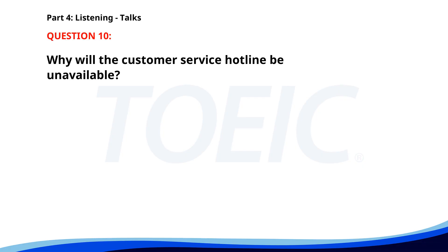Number 10. Our customer service hotline will be unavailable this Friday due to a scheduled system upgrade. We apologize for any inconvenience. For urgent matters, please contact us via email. Why will the customer service hotline be unavailable? A. Scheduled system upgrade. B. Staff training. C. Public holiday. The correct answer is A: Scheduled system upgrade.